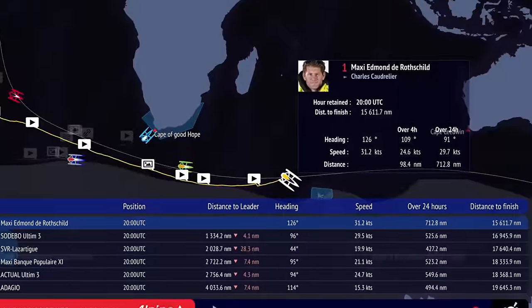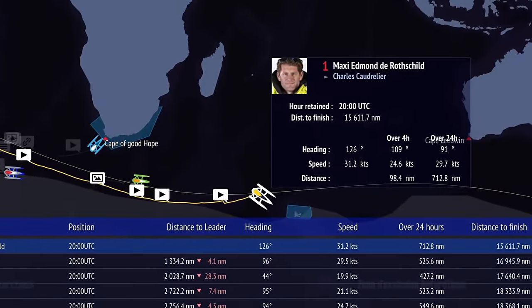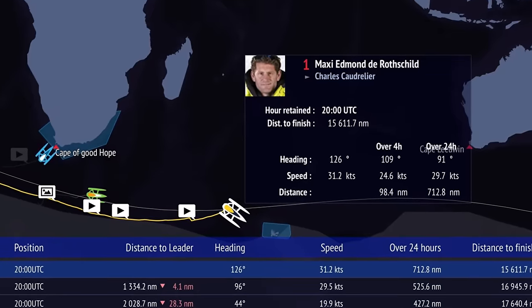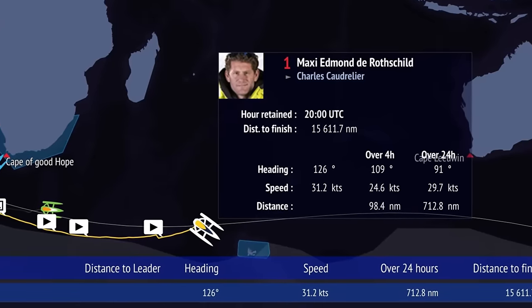Right now, the leaders are in the Southern Ocean and covering more than 700 nautical miles every 24 hours. This is ridiculously fast, but still well below the solo record pace of François Gabbard, who managed 851 nautical miles in 24 hours.